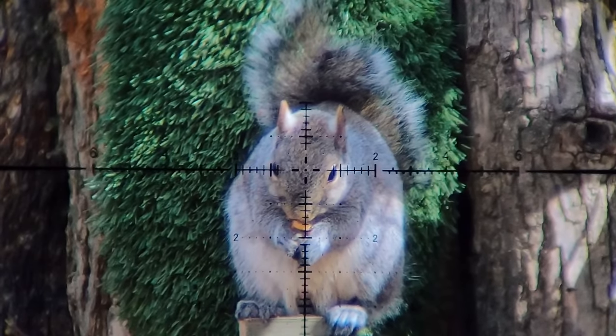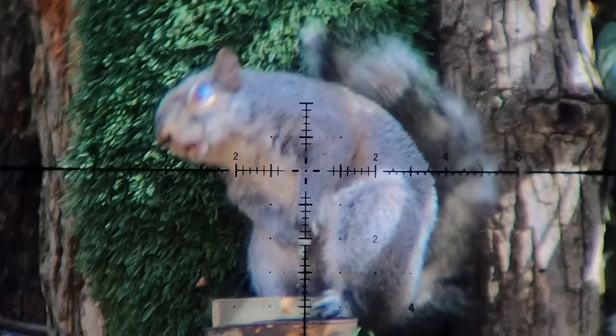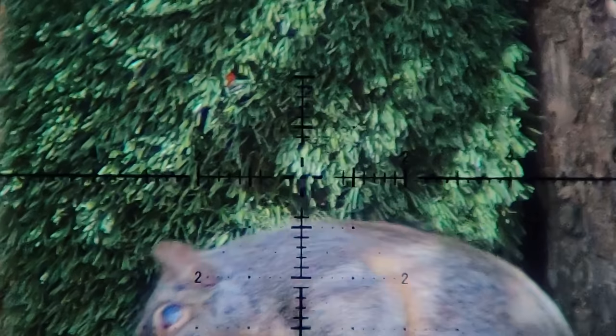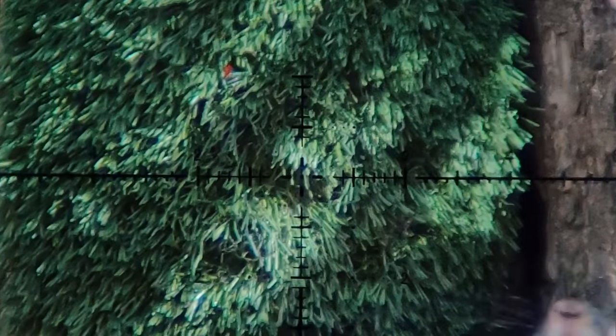I'm going to send one more here, and then I've got to show you something absolutely rad that arrived the other day. The impact — it's just dead instantly, and that's what you want. A little off to the right, but that's okay. These giant 9mm hollow point pellets — yeah, that's lights out.